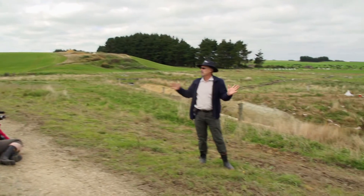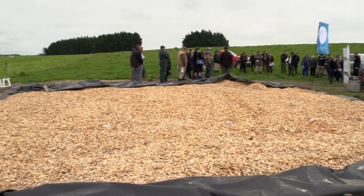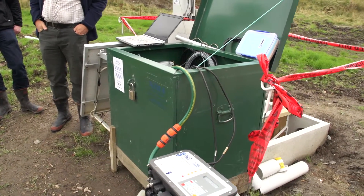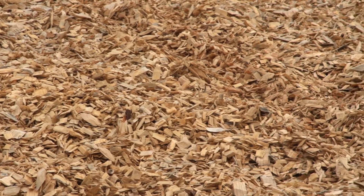At the moment we've got some exciting projects on the go. We've got our Nitrate Catcher Passive Filter trial along with DairyNZ and NIWA, looking at ways to strip nitrates out of tile drains, which is a lot of the drainage down here in Southland.